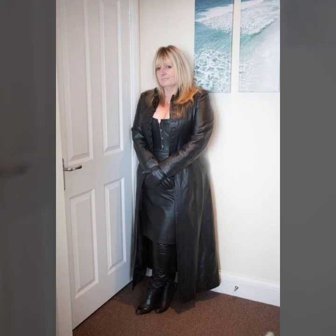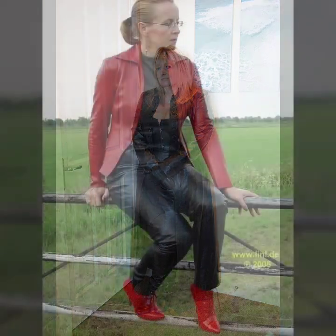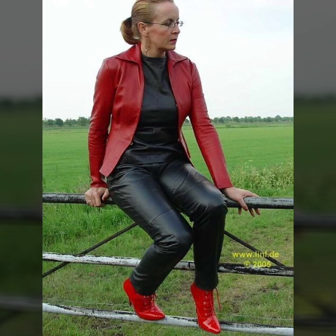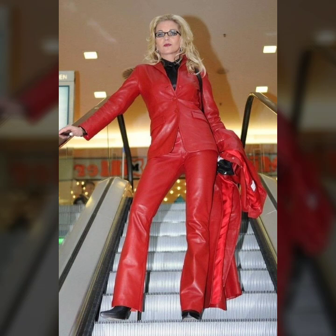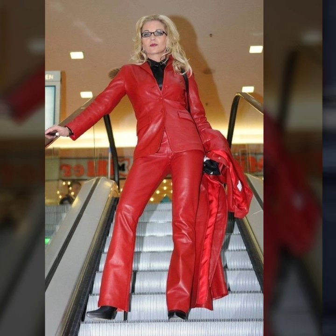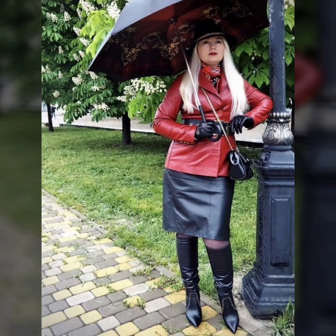Hey guys, welcome back to my YouTube channel Cushy Fashion Beauty. How are you? I hope you are fine and doing well with good health and happiness. This is me, Asya, and today I will show you in this video very attractive and latest ideas of leather dresses for mature women.